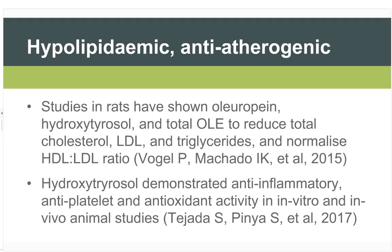Regarding hypolipidemic and anti-atherogenic effects: studies in rats have shown that oleuropein, hydroxytyrosol, and total olive leaf extract reduce total cholesterol, LDL, and triglycerides, and help normalise the HDL-to-LDL ratio. Additionally, hydroxytyrosol has demonstrated anti-inflammatory, anti-platelet, and antioxidant activity in vitro and in vivo. Since atherosclerosis is in essence an inflammatory condition, reducing systemic inflammation and within the arterial walls can reduce atherogenic potential in a patient.